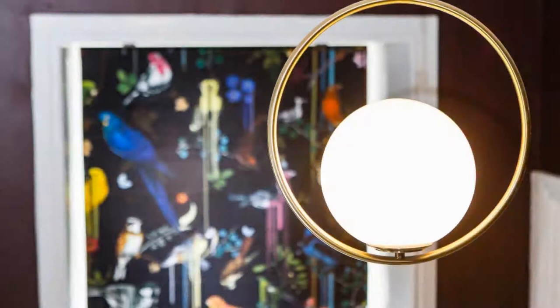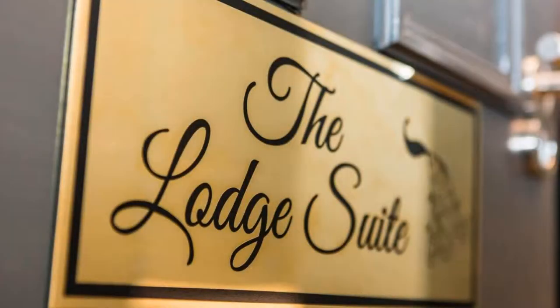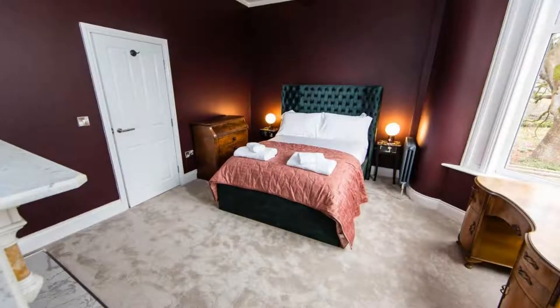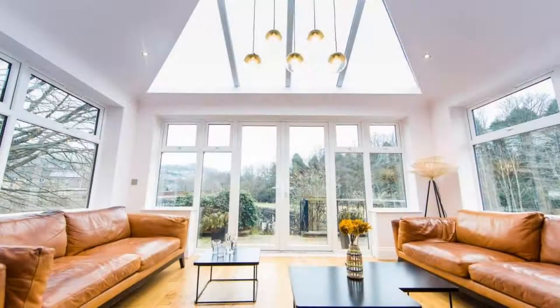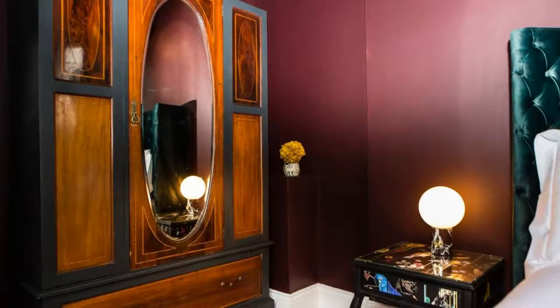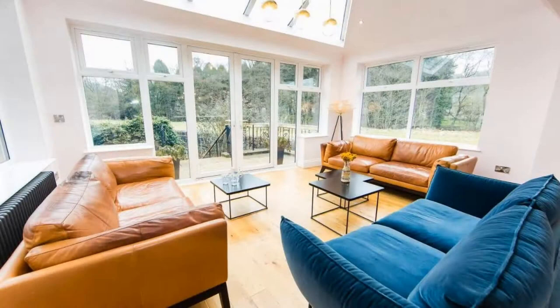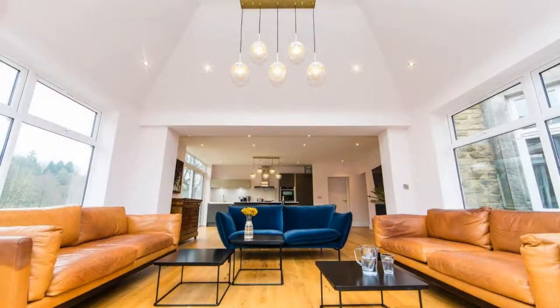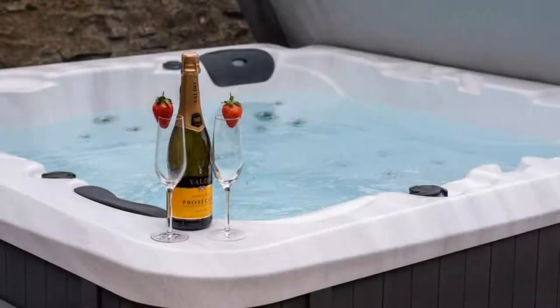There are 4 types of rooms available on booking.com. You can book online and enjoy it. The property accepts major credit cards and reserves the right to temporarily hold an amount prior to arrival. If you have already checked out from this property, please share your experience in the comment box. For booking or more details, please read the description box.